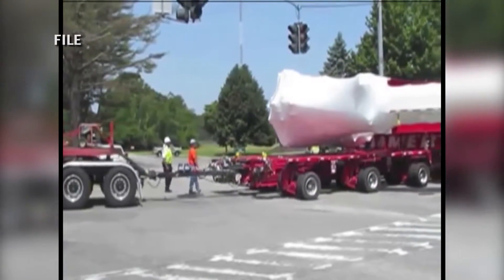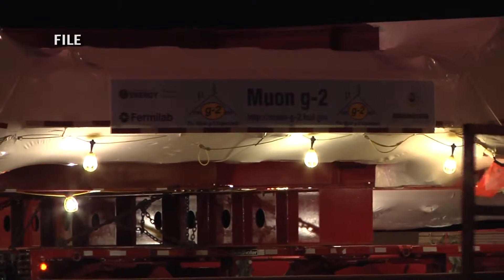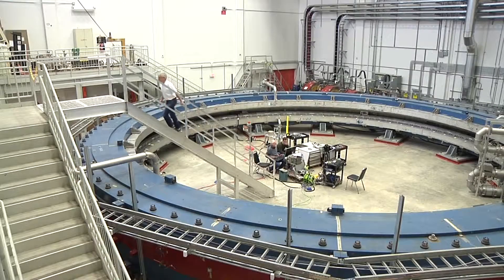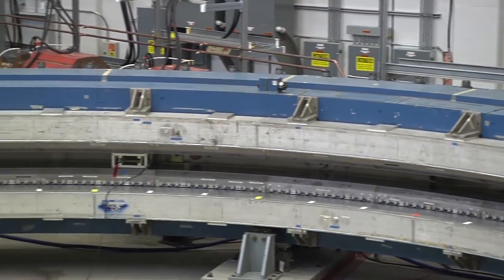In summer 2013, a massive 50-foot magnet made its way from Brookhaven, New York, to Fermilab in Batavia. The five-day and 3,200-mile journey was just the first step in the Muon G-2 experiment. One year later, the Muon G-2 moved into its new home, a building perfectly outfitted to house the magnet.